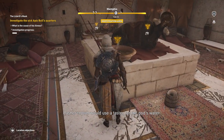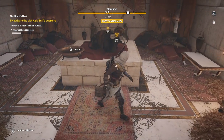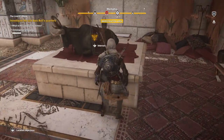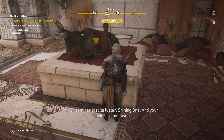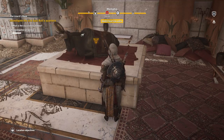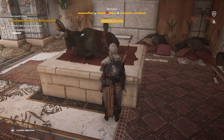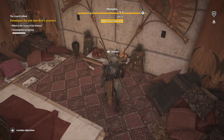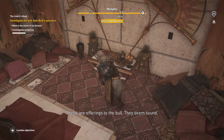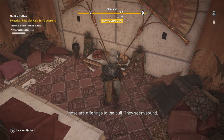The next ones we're going to interact with are located inside this area. A shrine tower would use a taster for the god's water. We also hear: 'Your coat has lost its luster, shining one, and your flanks are hollowed — Hathor give you strength.' These are offerings to the bull, and they seem sound.